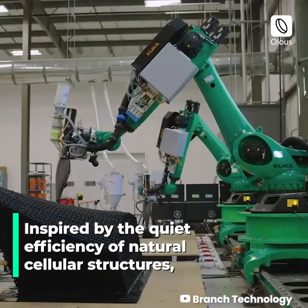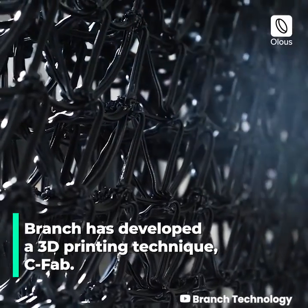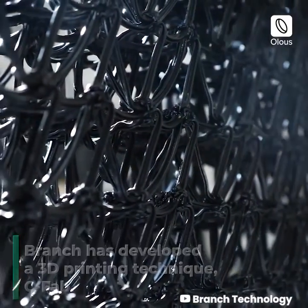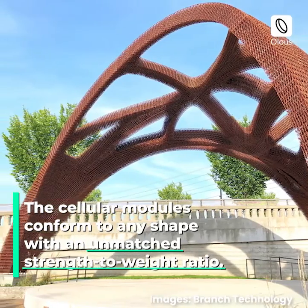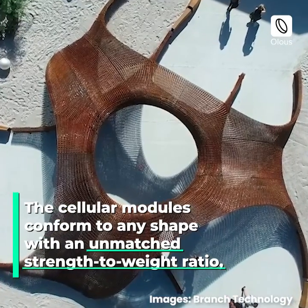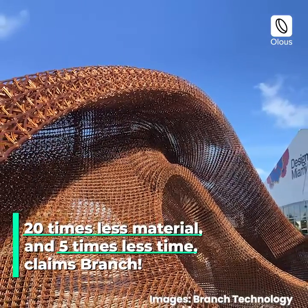Inspired by the quiet efficiency of natural cellular structures, Branch has developed a 3D printing technique called CFAB. The cellular modules conform to any shape with an unmatched strength-to-weight ratio — 20 times less material and 5 times less time, claims Branch.